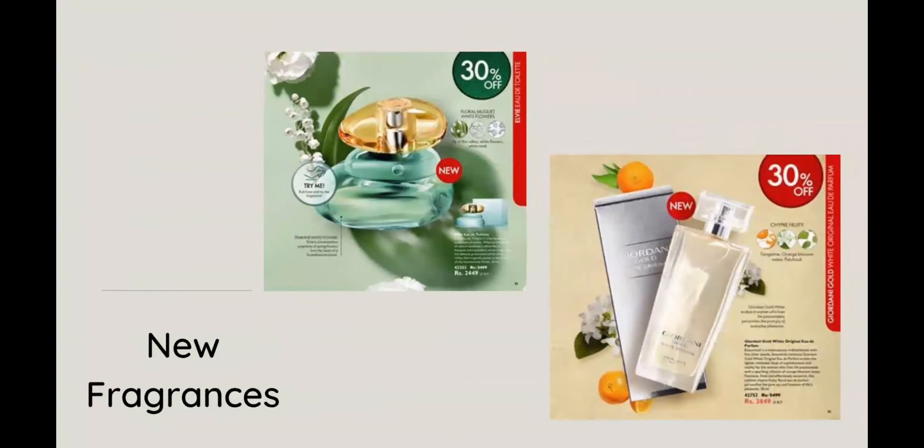We have two new fragrances in this catalog. First, a floral fragrance — it's an EDT with a stay time of approximately 4 hours and a moderate intensity. Then we have another new fragrance launch with gold essence notes — a fruity floral fragrance, also an EDT, with a stay time of approximately 5 to 6 hours.